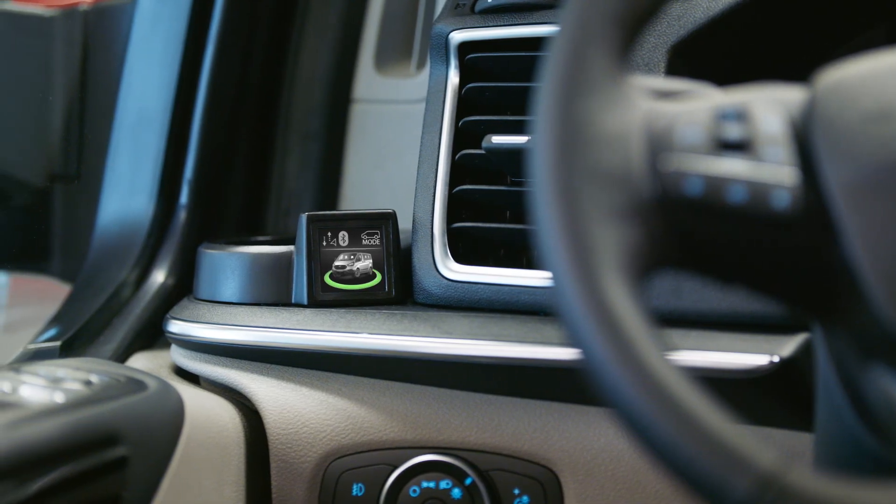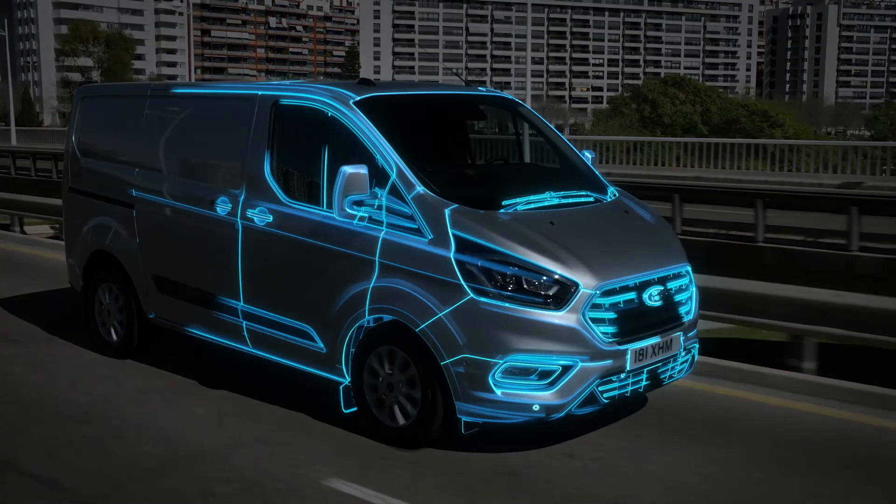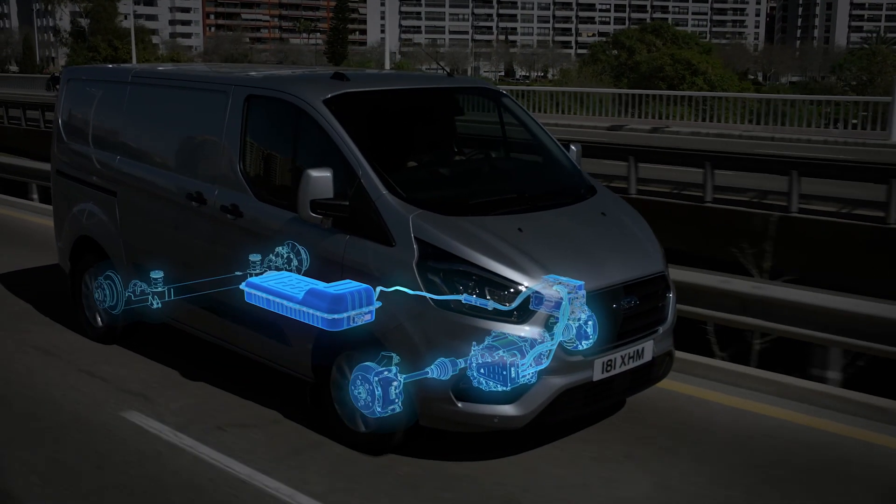The new display, integrated in the instrument panel, will indicate to you that the geofencing is now operational and your vehicle is in EV Now mode, or all-electric drive.